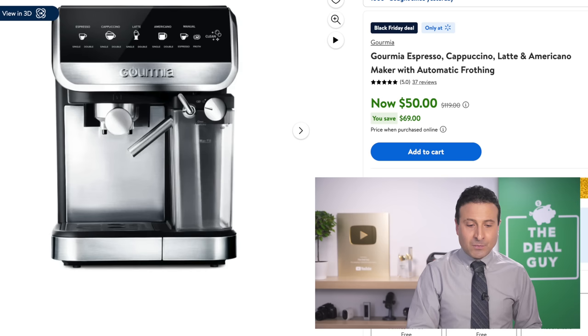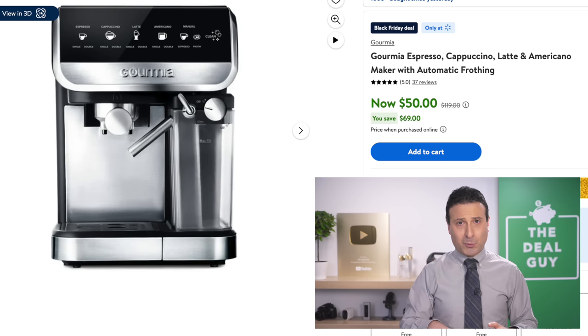Gourmia, which is a very well-known brand with many warehouse club shoppers, has this espresso maker — down from $120 to $50. It has a built-in milk frother and does a lot of what one of those in-store espresso machines would do at a much lower price. That is a great deal.